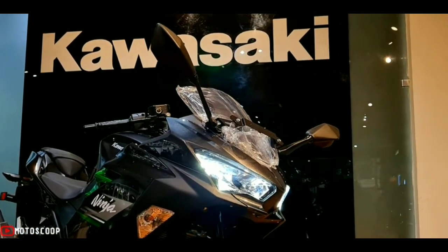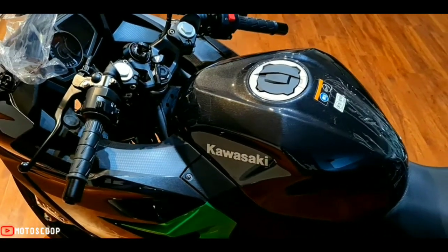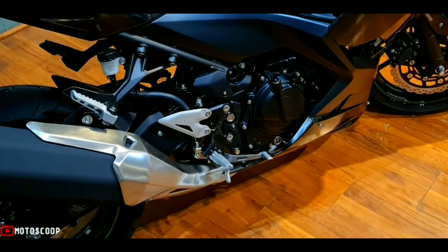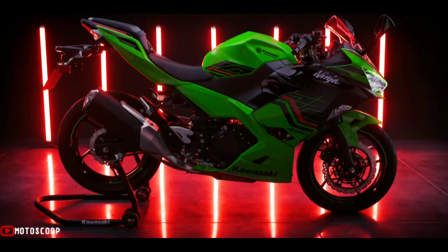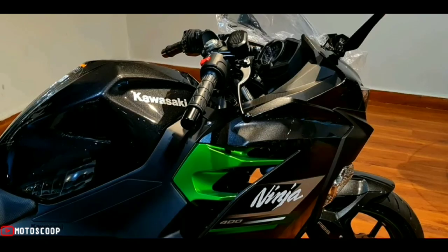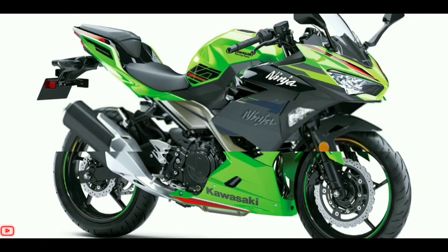The Ninja 400 is lighter than the KTM RC 390, the Ninja 300, TVS Apache RR 310, and the Royal Enfield Continental GT 650. The only bike lighter than the upcoming Ninja is the Honda CB300R. The fuel tank capacity is rated at 14 liters, which is three liters lesser than that of the Ninja 300's 17-liter tank.